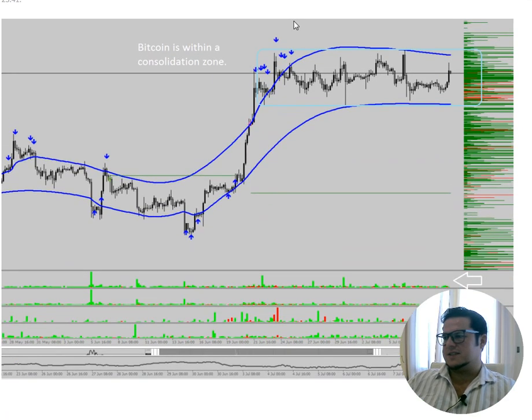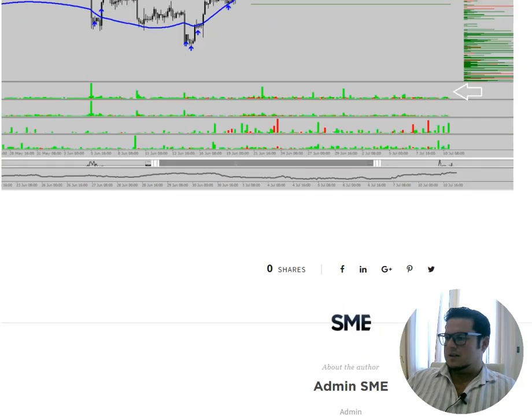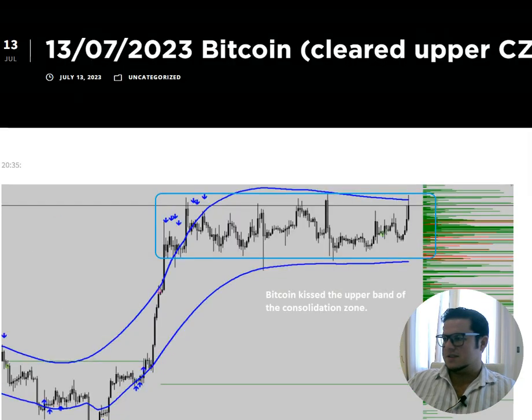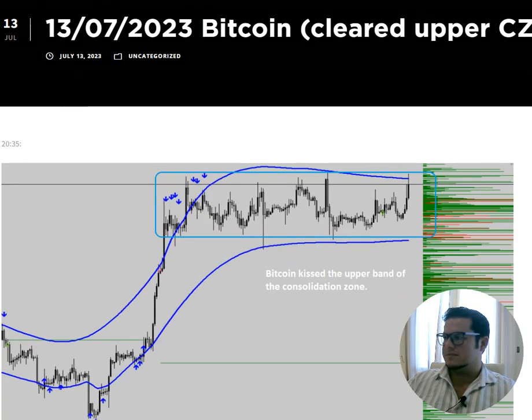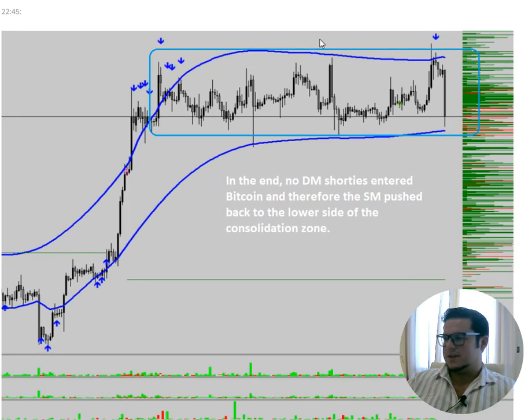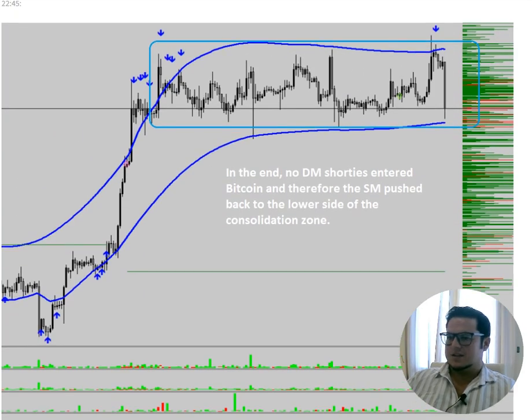Bitcoin to finish off — very interesting. It was still in the consolidation zone we talked about last time, with only longs coming in and not many shorties. They cleared both sides of this consolidation — first went down, then went up, and with some fundamental news at the end, cleared the upper part of the consolidation, then cleared the lower part. Pretty aggressive there — some amazing, beautiful trades this week.